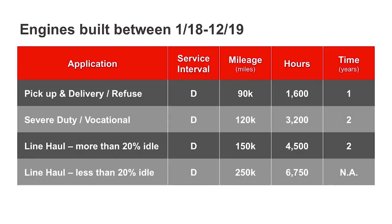If your MX-powered chassis was built between January 2018 and December 2019, the filter media on your truck is required to be changed on a D service. Depending on your vocation, this will occur at 90,000, 120,000, 150,000, or 250,000 miles.